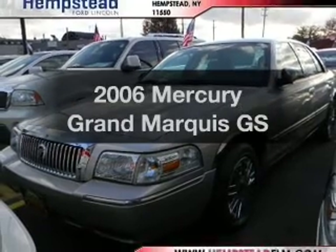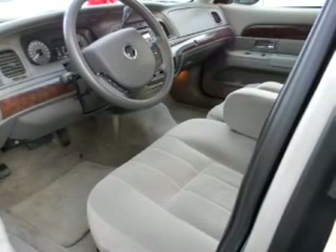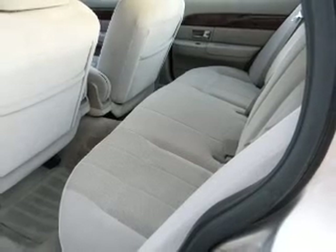Imagine yourself in this 2006 Mercury Grand Marquee. If you're looking for an automobile with great attributes, look no further. With a powerful 8-cylinder engine connected to a smooth shifting automatic transmission.